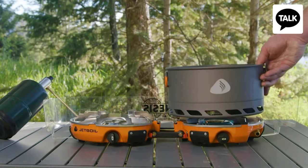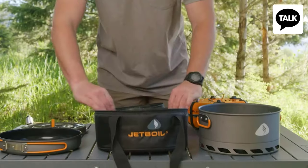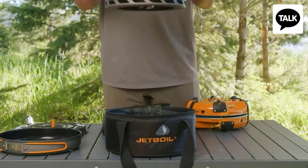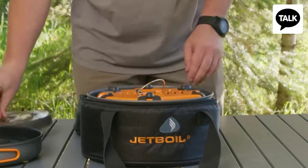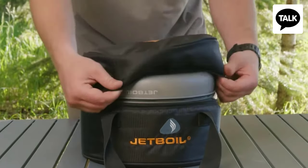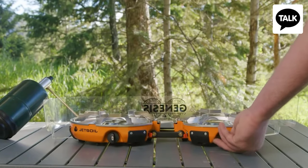The device also comes with a pot and a frying pan. In terms of size, they are ideal for this cooktop, and when not needed, they act as a case that protects the gadget from impacts. The price starts from $260 on Amazon. So there you have it — the Jet Boil Genesis review.